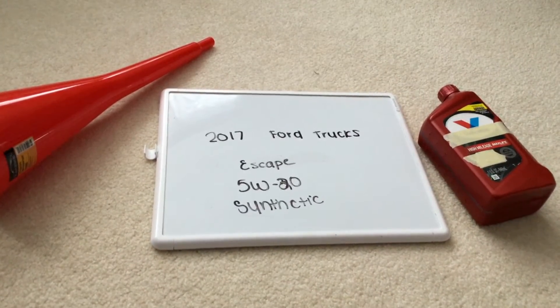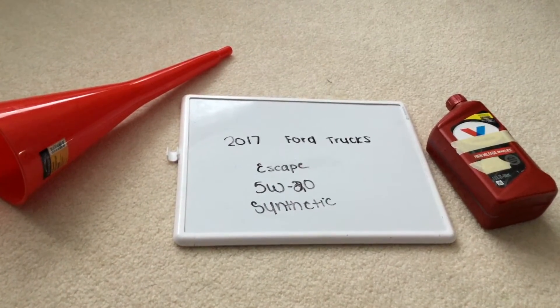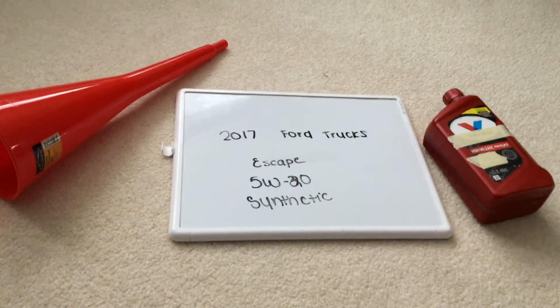When I looked up the oil type for the 2017 Ford Escape, it's going to be 5W-20 synthetic. You can find this oil type at most auto parts stores — just be sure to check my video description for the most recent price.